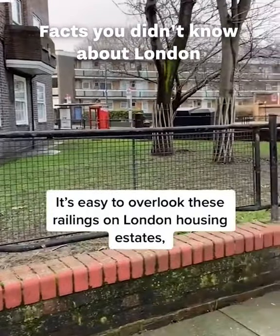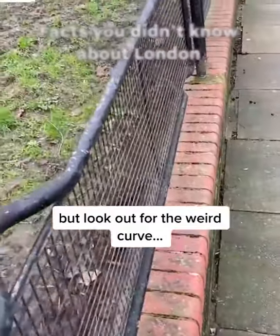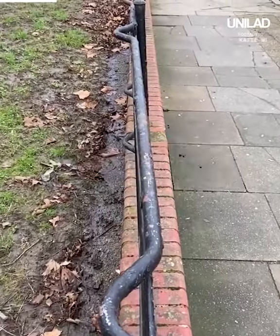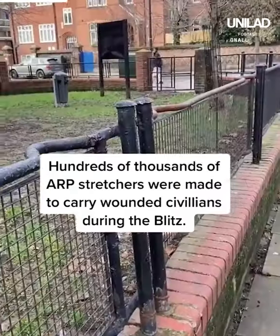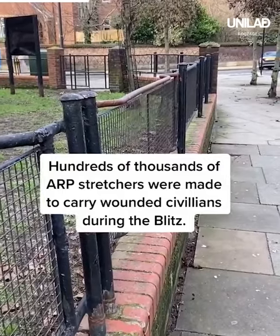It's easy to overlook these railings on London housing estates, but look out for the weird curve. These are recycled World War II stretchers. Hundreds and thousands of ARP stretchers were made to carry wounded civilians during the Blitz. Have you ever seen them?